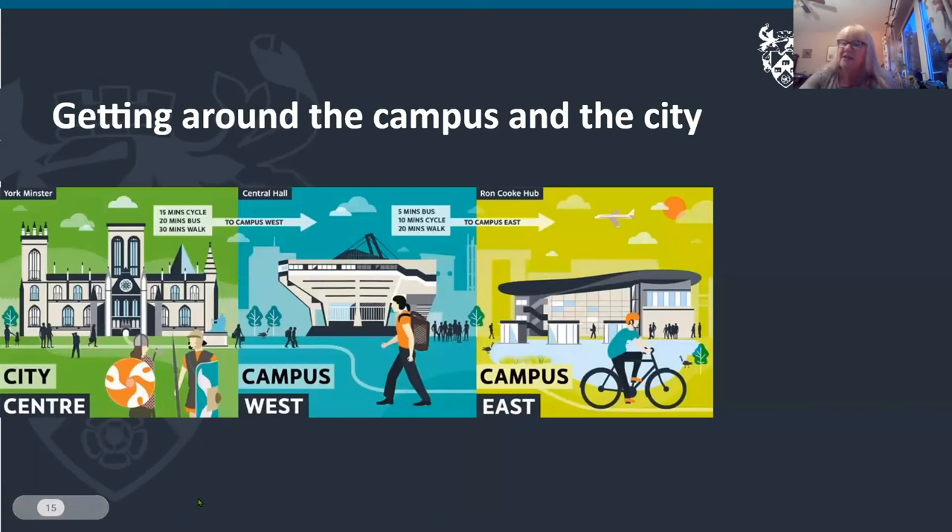Getting around the campus and city is really easy. The city centre is about a 50-minute cycle, 20-minute bus or 30-minute walk away. From Campus West to Campus East is about a 20-minute walk or five minutes on the very frequent shuttle buses.